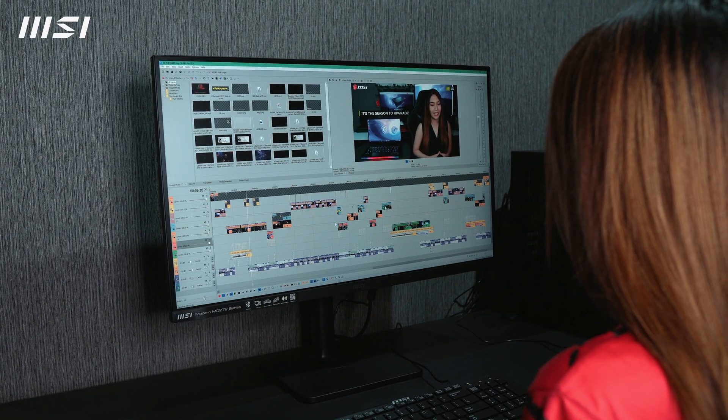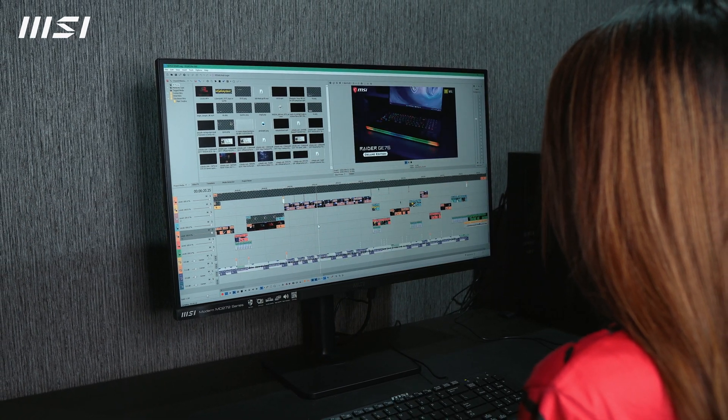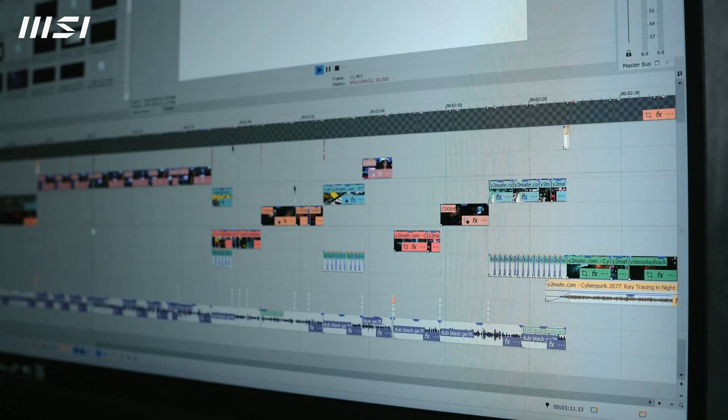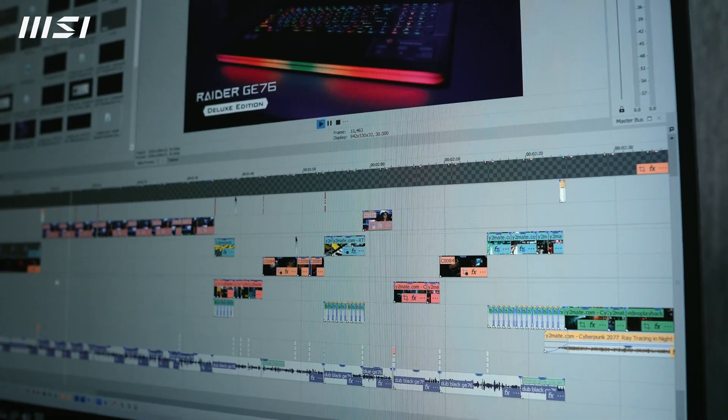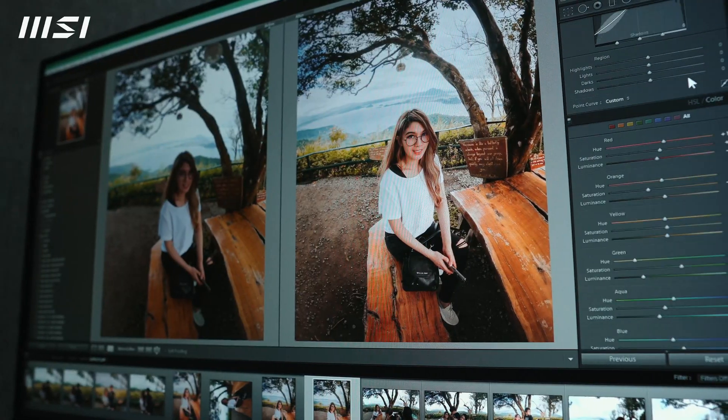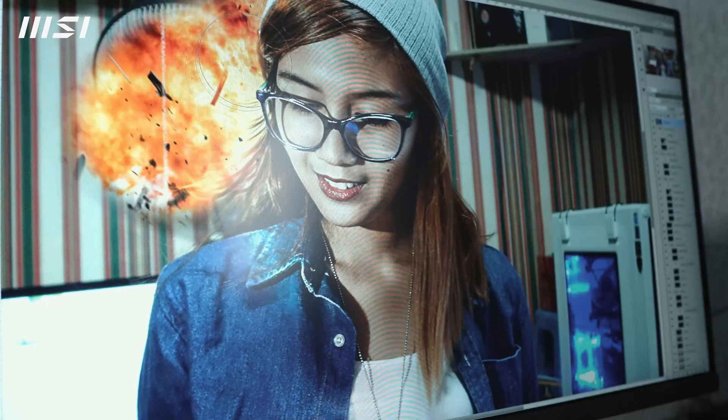Performance-wise, I've tried editing a 4K video here and surprisingly, everything is smooth and okay. Rendering speed is decent enough for multimedia works. Editing high-resolution images is also not a problem. There's no lag issues — it's just smooth.